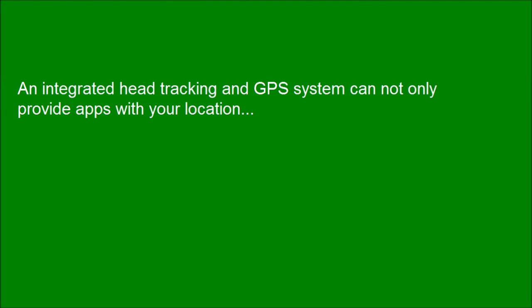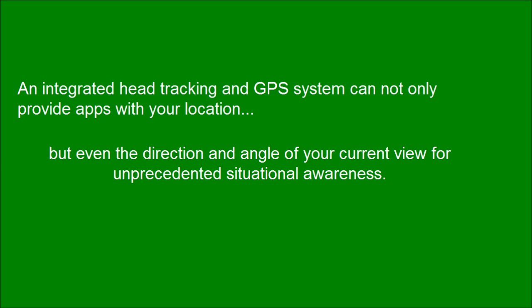An integrated head tracking and GPS system can not only provide apps with your location, but even the direction and angle of your current view for unprecedented situational awareness.